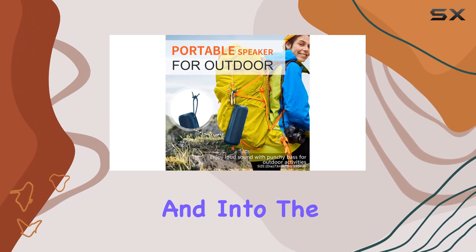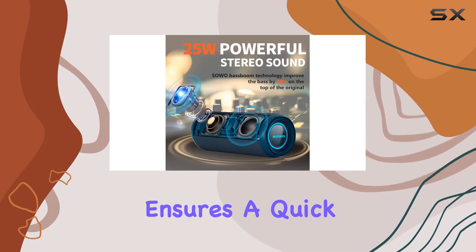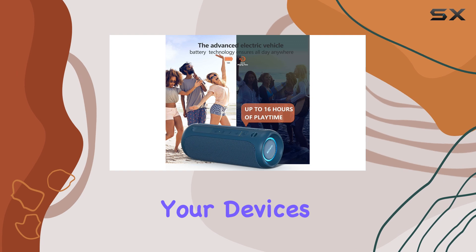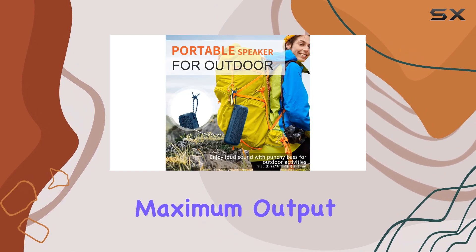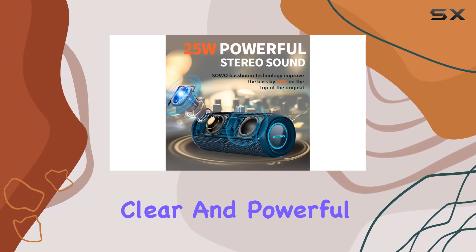When it's time to recharge, the Type-C connectivity ensures a quick and convenient process. With its strong Bluetooth 5.0 signal, you can easily connect your devices and enjoy seamless audio transmission. The speaker's maximum output power of 39 watts and its advanced DSP technology deliver clear and powerful sound, ensuring you won't miss a beat.